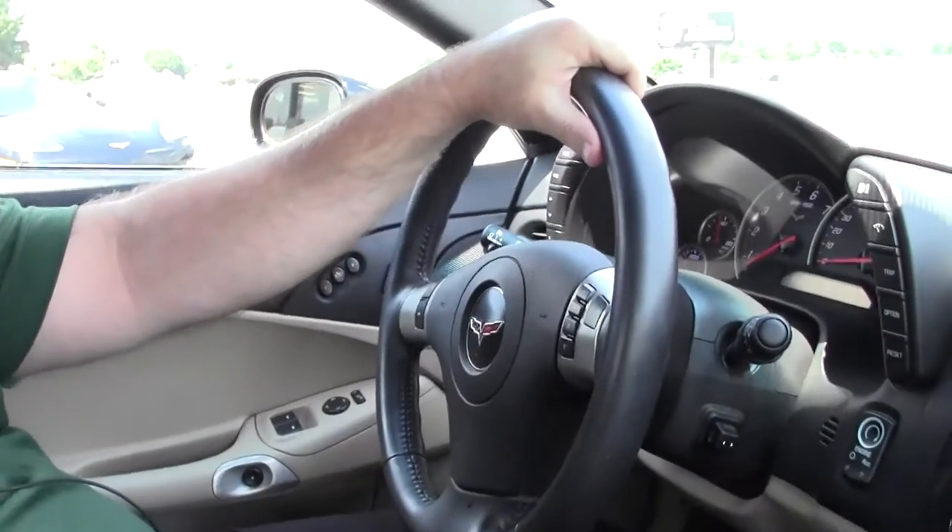Welcome to BioVet, folks. Today we're going to take a look for a drive in a 2011 Grand Sport Convertible, 6-speed.